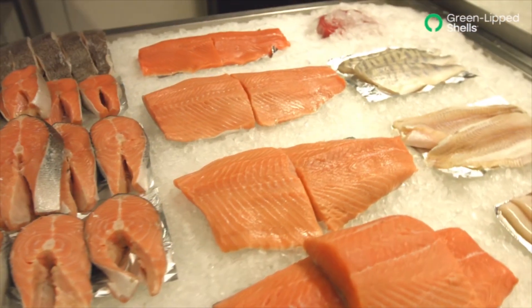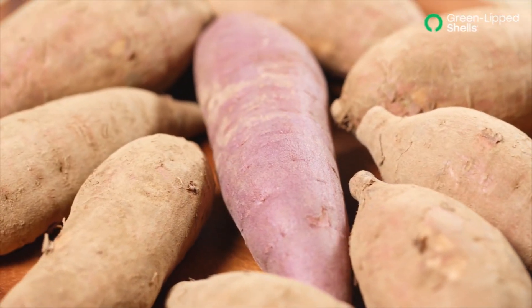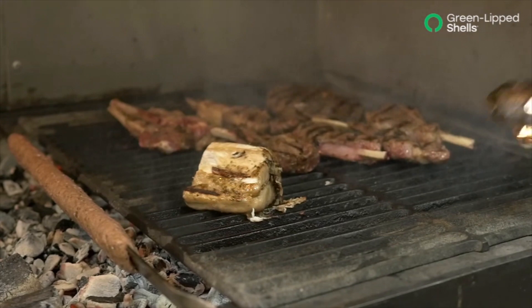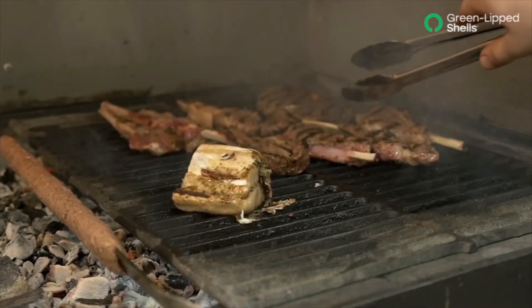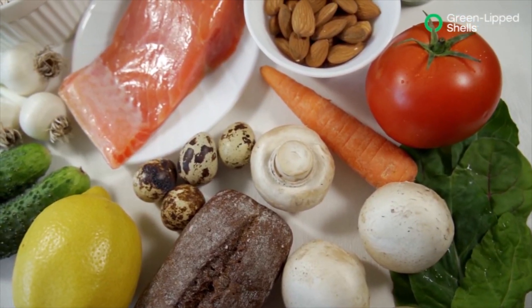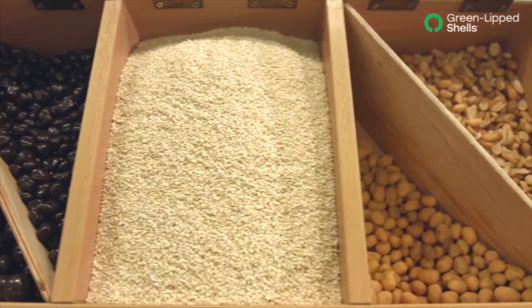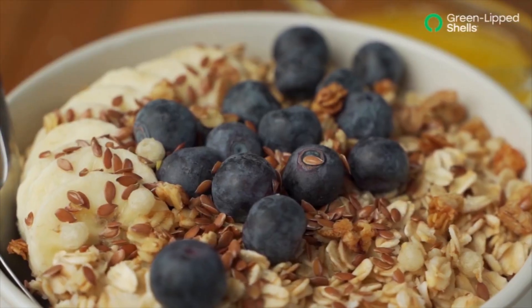Because vitamin B5 is found in nearly all foods, it can be sourced from both plant and animal products. Some of these sources include all kinds of meat, fish, grains, dairy products, legumes, and vegetables. Other sources include brewer's yeast, peanut, sunflower seeds, wheat germ, royal jelly, and oatmeal.